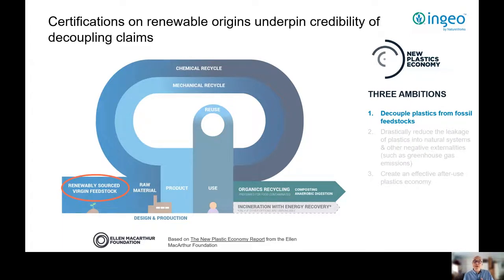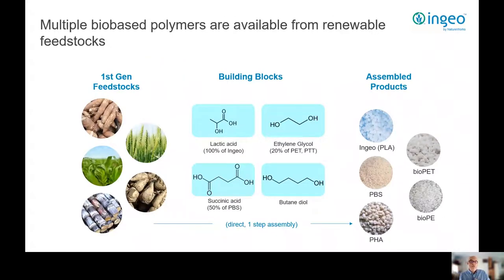Let's first look at decoupling plastics from fossil feedstocks and instead consider using renewables. Renewable feedstocks — many of them annually renewable — are available and provide the building blocks for a broad range of biopolymers. These include PLA, PHA, BioPET, BioPE, PBS, PBSA, and PBAT, and between them they provide a broad range of properties designed for multiple products and also, very importantly, multiple converting processes.